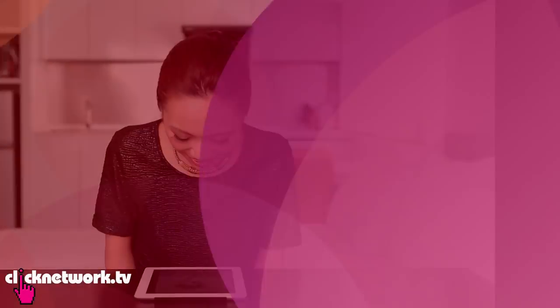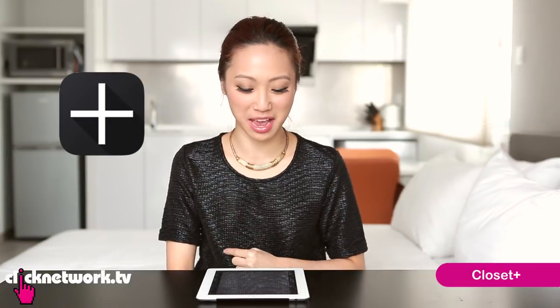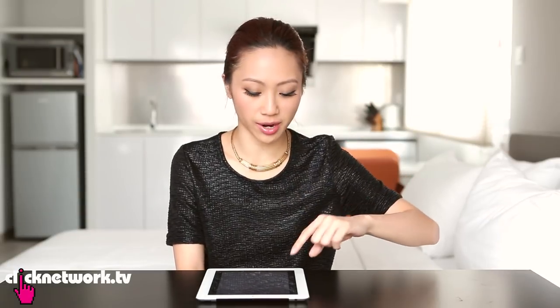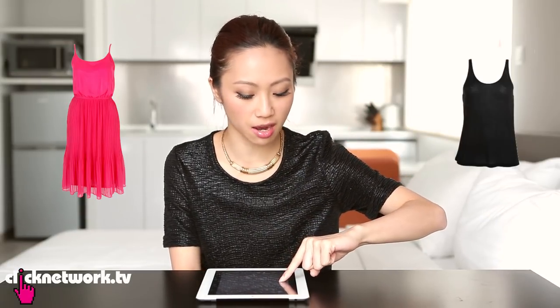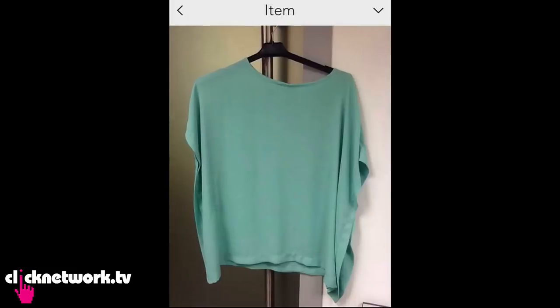I've always wanted a walk-in wardrobe but I cannot afford one at the moment. So until that day comes, this app allows you to have your own digital walk-in wardrobe — it's amazing! You can create any kind of category you want. Here I have dresses, tops, bottoms, sunglasses, and then you take photos of your items and put them in.